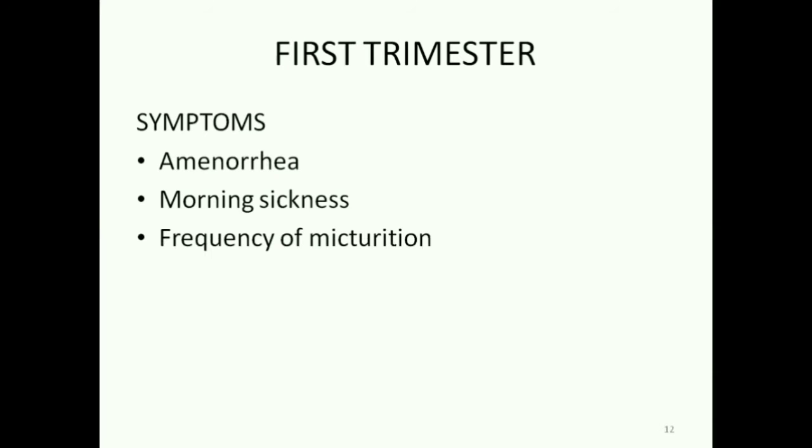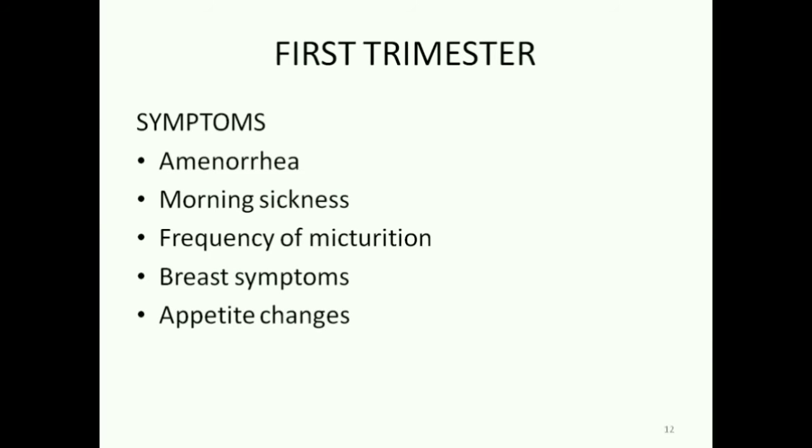Morning sickness, nausea or vomiting, frequency of micturition, breast symptoms like heaviness or tenderness, appetite changes and fatigue.